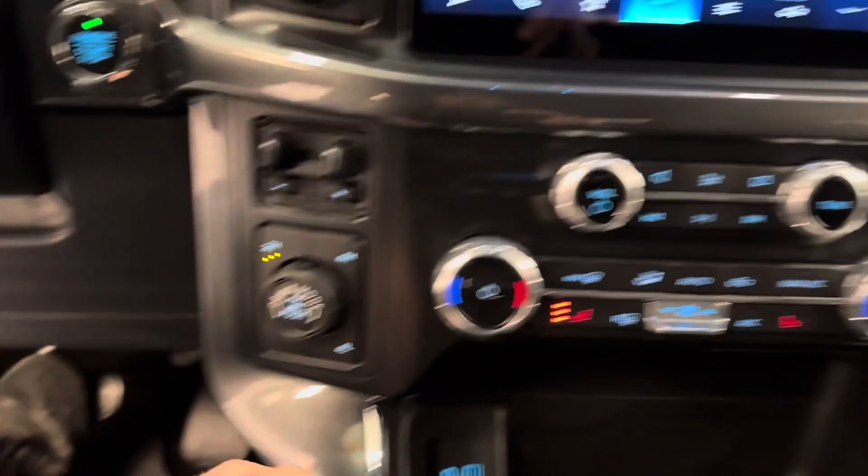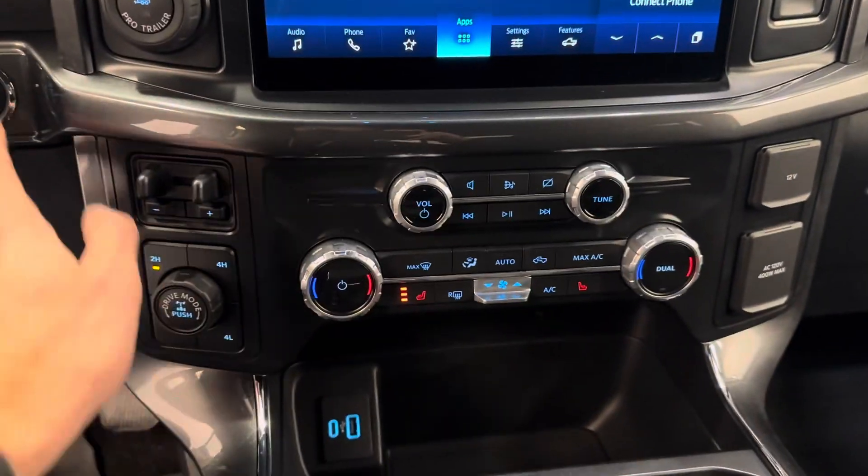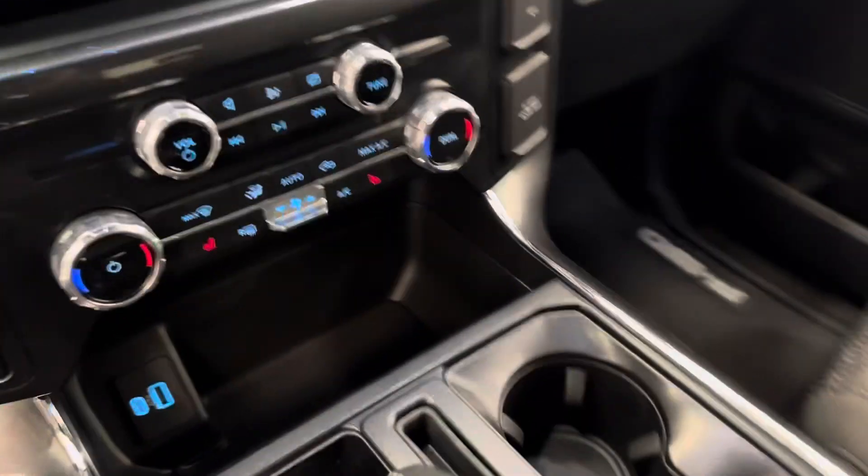Four wheel drive, dual zone climate control, heated front seats, and black cloth interior.